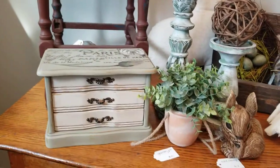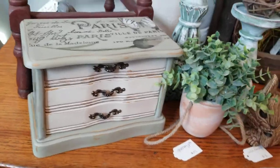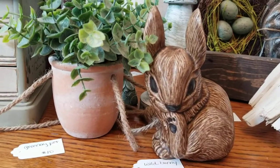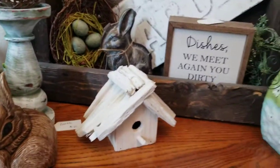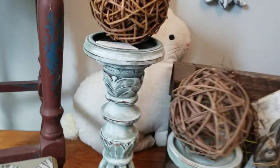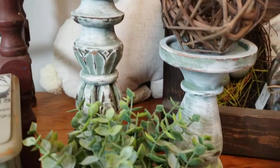Here is that jewelry box — I showed some pictures of that while I was doing it. I so love this cute little guy, he's so adorable. Oh, here are those — oh my gosh, I just love how these candle holders turned out, they are so gorgeous.